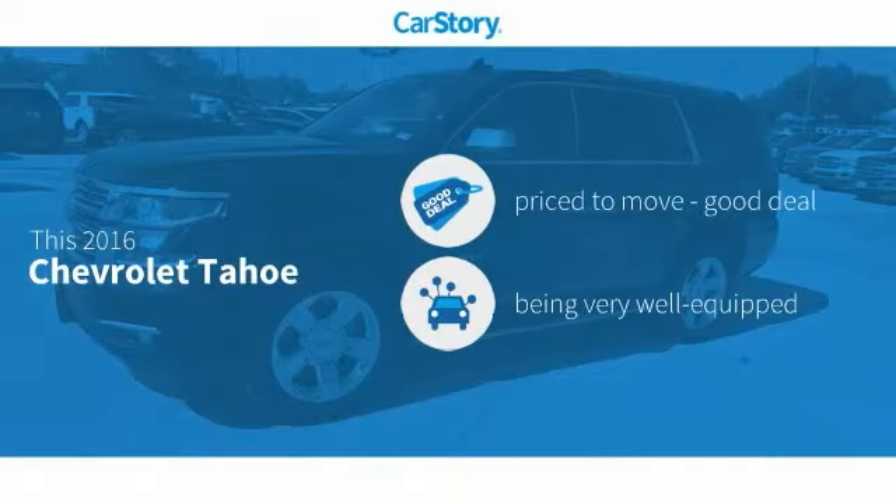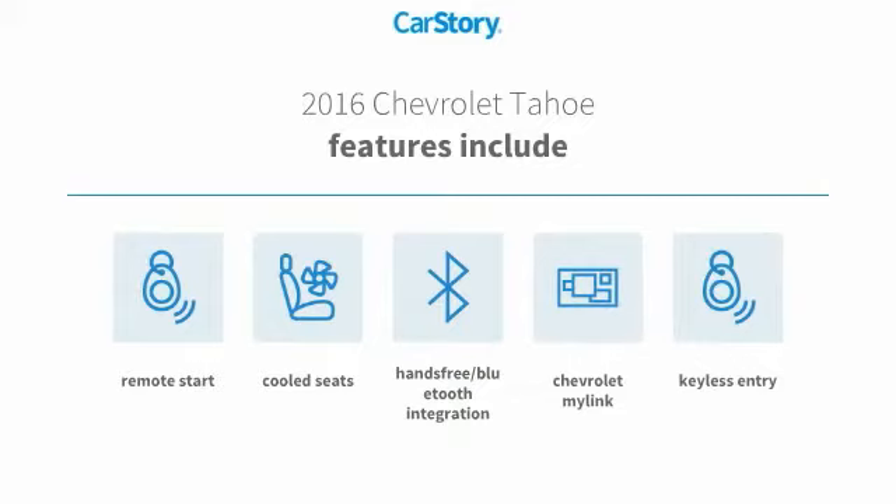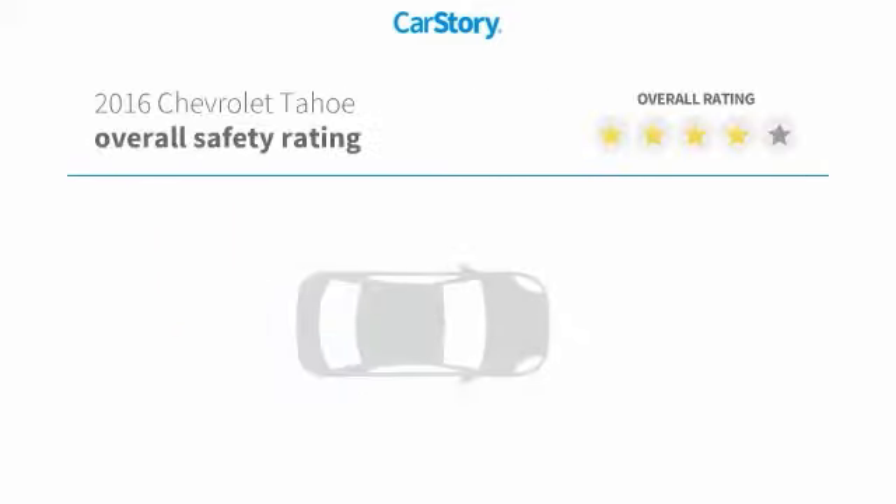Car Story Research indicates this vehicle as being priced below the average market price. Loaded with features, including remote start, keyless entry, cooled seats, and hands-free Bluetooth integration.